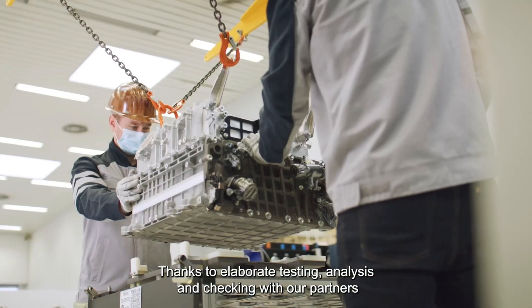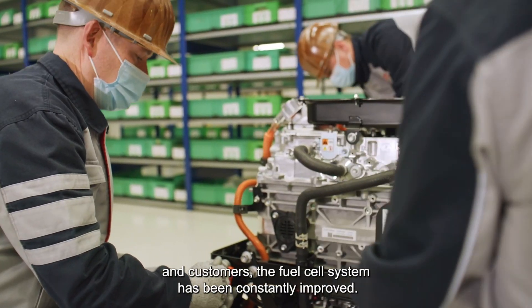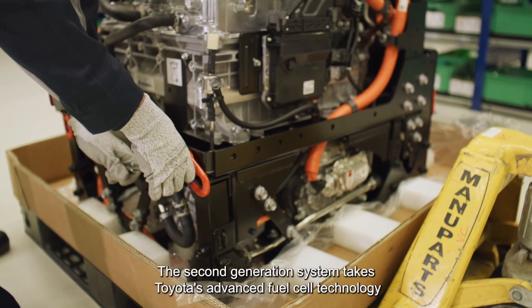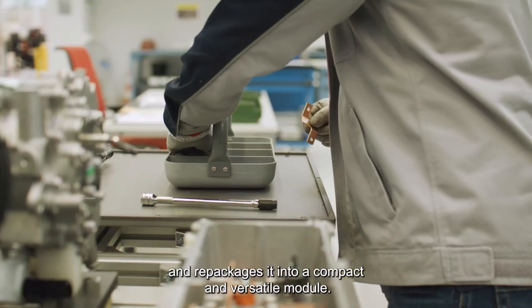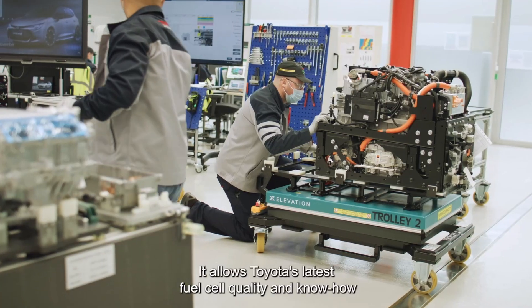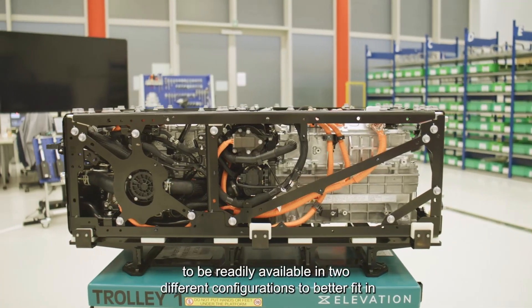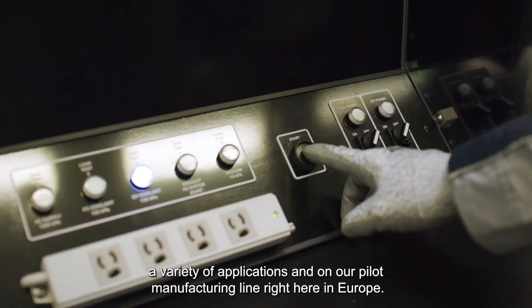The polymer electrolyte fuel cell stack contains 330 cells and is mounted above the front axle. The fuel cell Hilux is rear-wheel drive via an e-motor on the rear axle, which delivers 134 kilowatts — 182 horsepower of maximum power — and 300 newton meters of maximum torque.